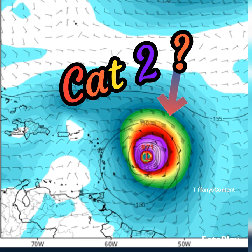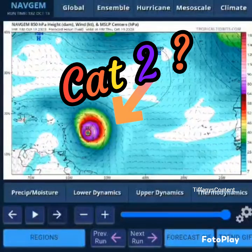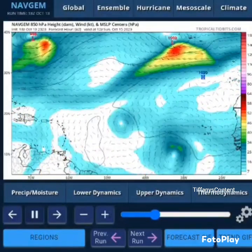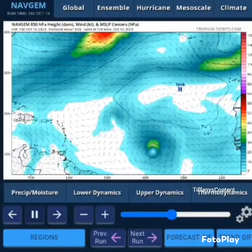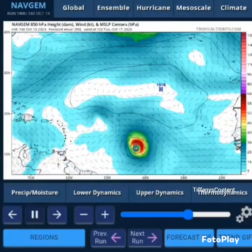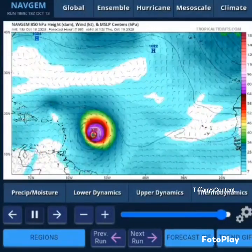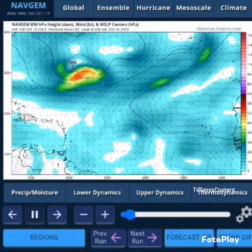It's Tiffany's content with a quick update. New models just came out and we're looking at a category two hurricane headed towards the islands right now. We're looking at the NAV-GEM model, which is valid until tomorrow. This is the 18z for Friday the 13th and it is definitely giving us a scare.